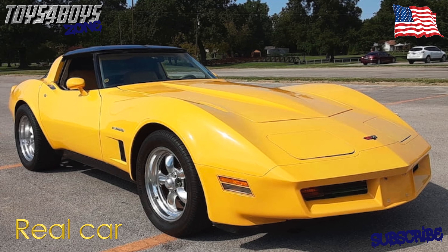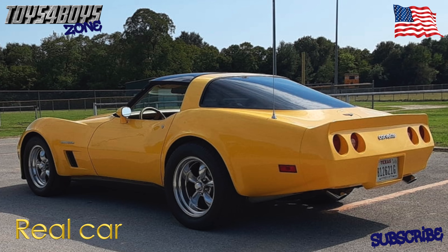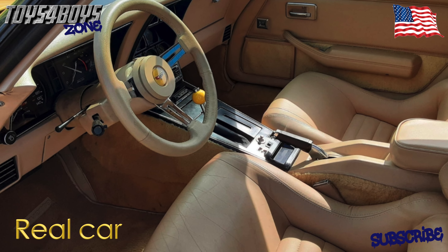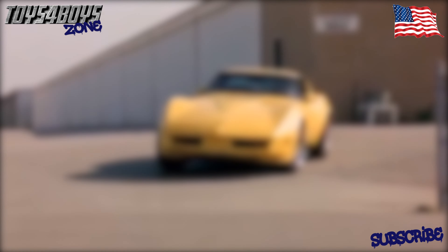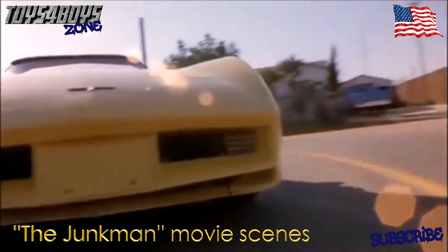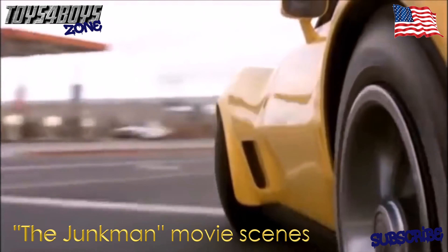And here are some pictures of the real car. This Vette was also used in the Junkman movie, and it looks really awesome in it.